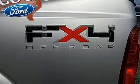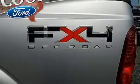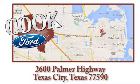If you've been waiting for the perfect time for a test drive, the time is now. Experience it today. Call, click, or stop in today. We are conveniently located at 2600 Palmer Highway in Texas City, Texas.